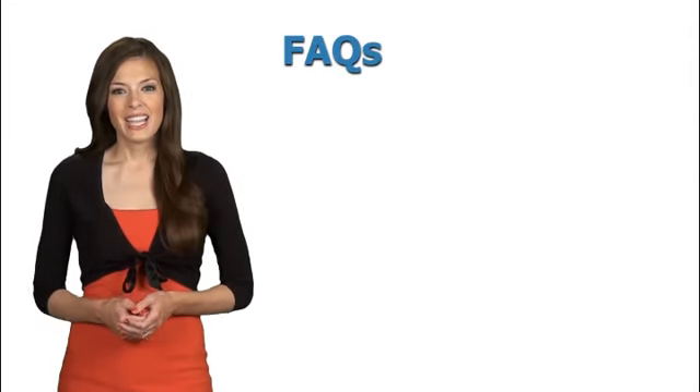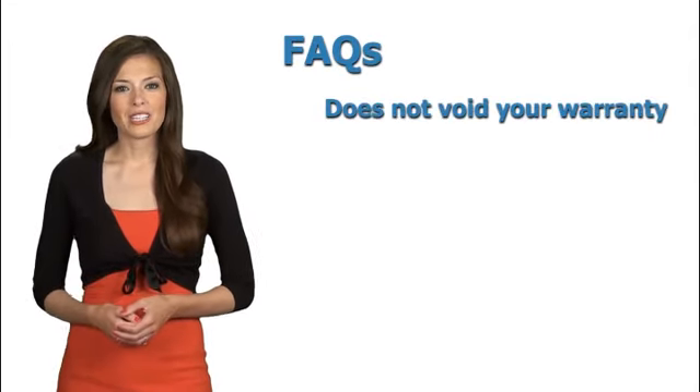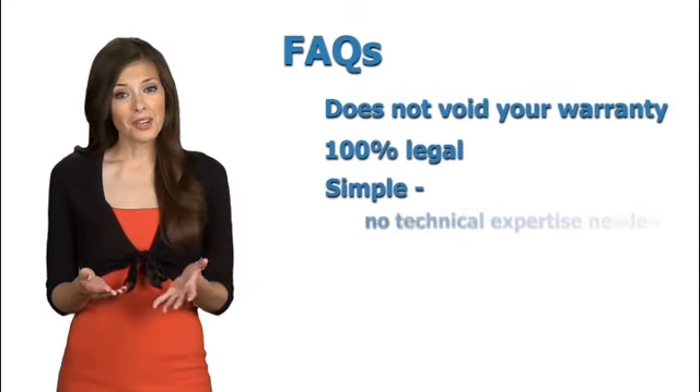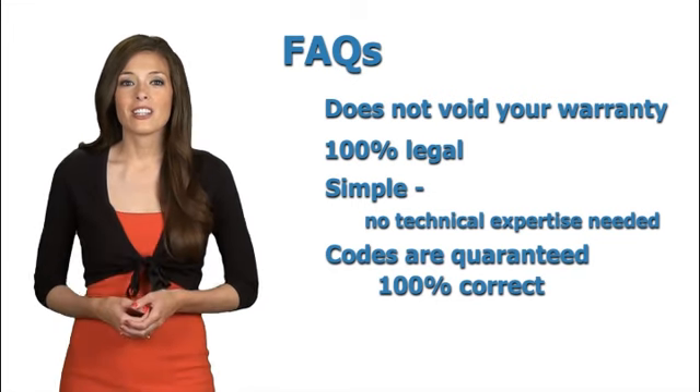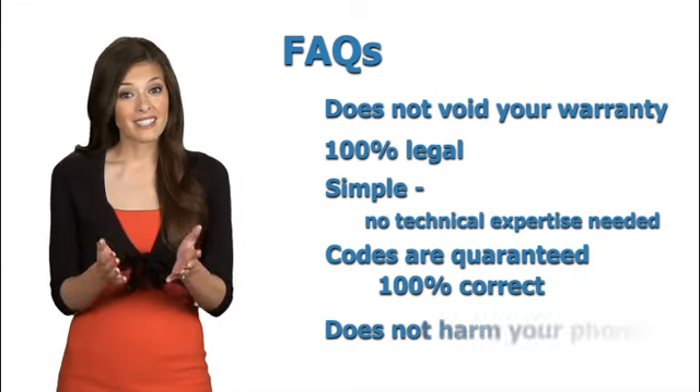Along with benefits, here are some facts you may want to know. Unlocking does not void your warranty. It is 100% legal. It's very simple — no technical smarts needed. Codes are 100% correct and guaranteed. Does not harm your phone.